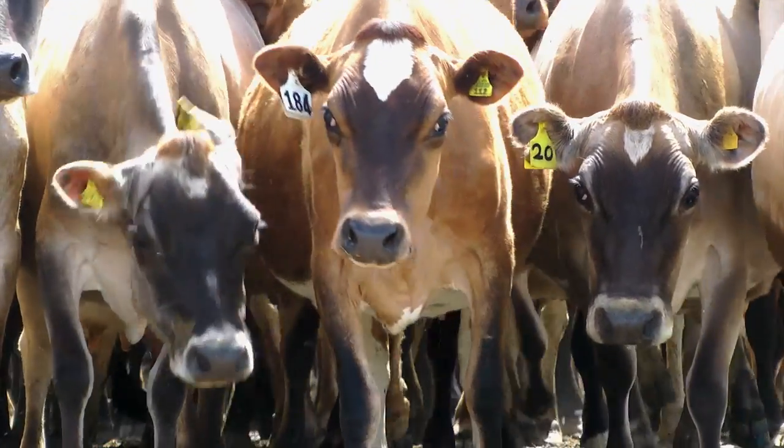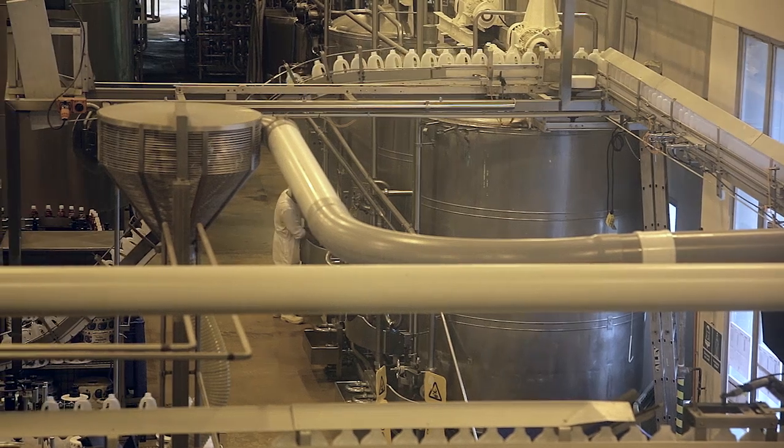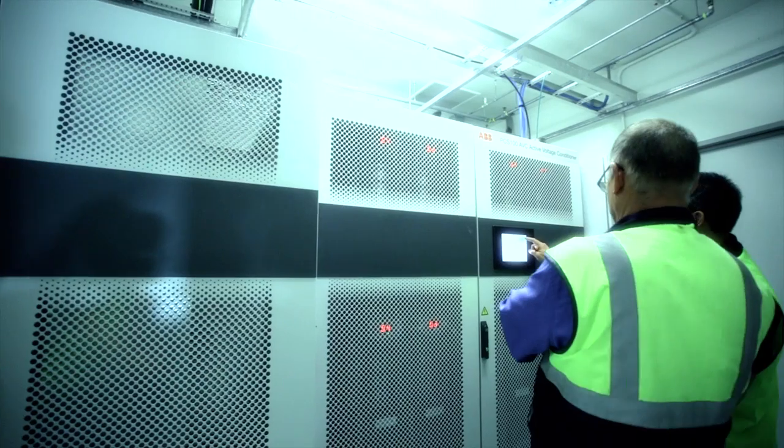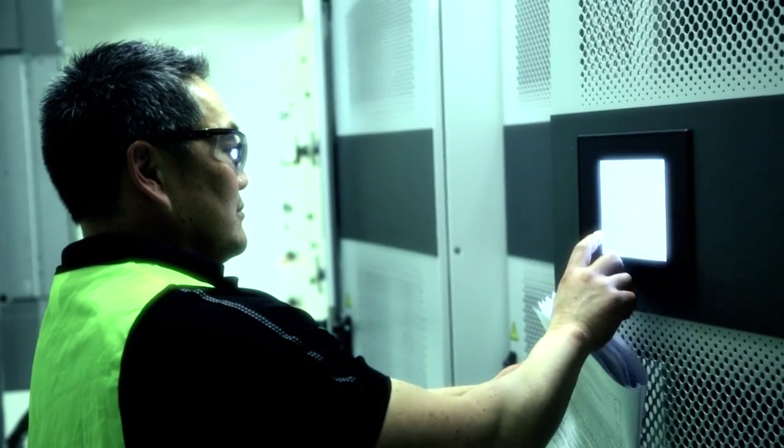When the global dairy manufacturer Fonterra needed a power protection solution for its Takanini facility in Auckland, New Zealand, ABB were able to provide a solution that would improve the power quality.